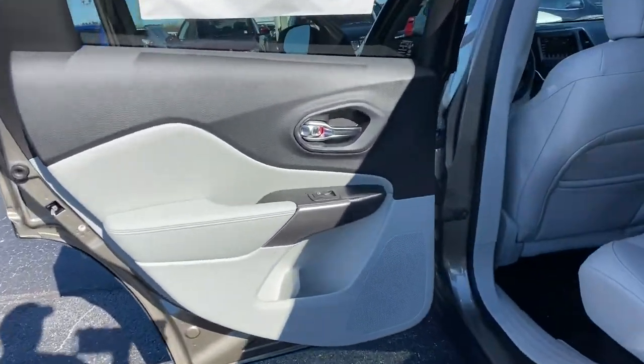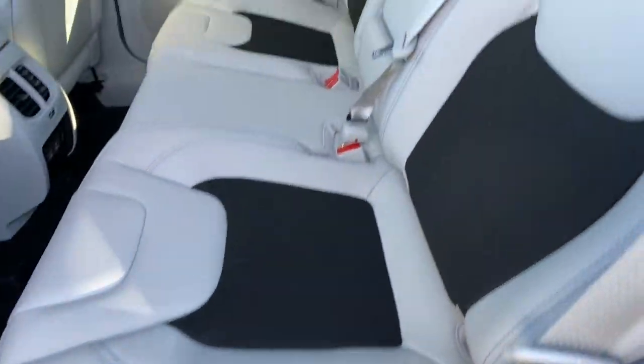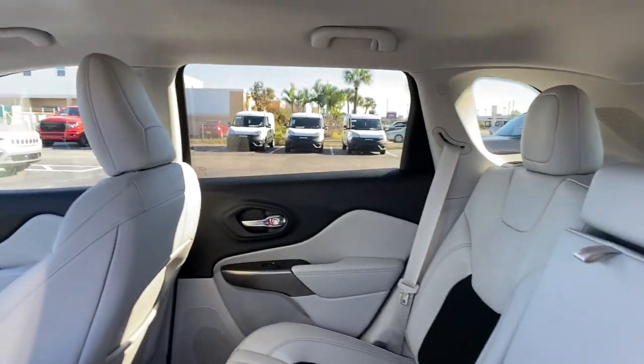Rugged off-road cargo hauler meets refined connected SUV in the Cherokee. Drive it today.